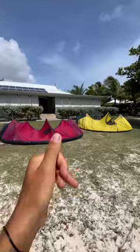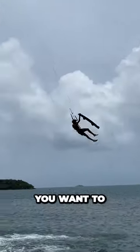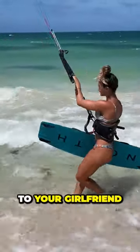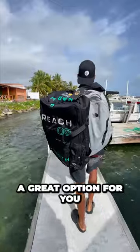So when you're looking at the Reach versus the Orbit, you want to really think about what you want from a kite. If you want to jump all day, ride in super strong conditions, you want to go with the Orbit. If you want to jump sometimes, cruise in light wind on a foil, lend that kite to your girlfriend or your wife, or teach someone who's brand new to kiting, the Reach is going to be a great option for you.